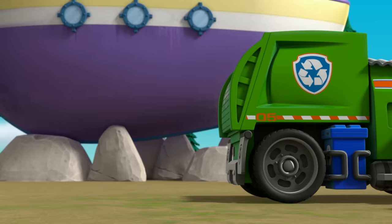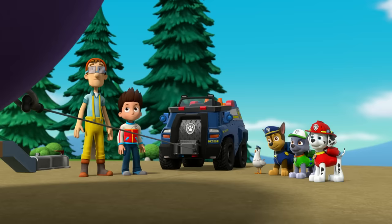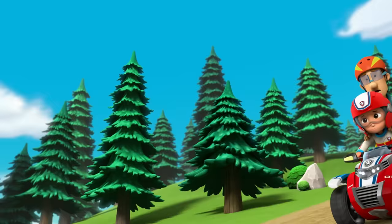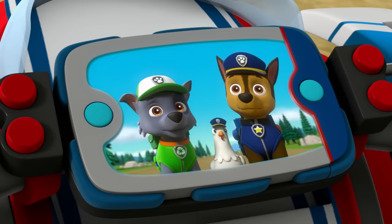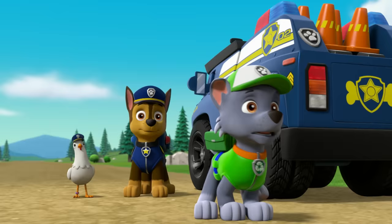Rocky, start building a trailer. The trailer is ready. Marshall, let's hook this onto your engine and pull the boat back down to the bay. If that trailer gets trashed, the flounder will be flotsam. Pups, the trailer's come loose and the flounder's rolling downhill straight towards you. Quick, we've got to stop it.